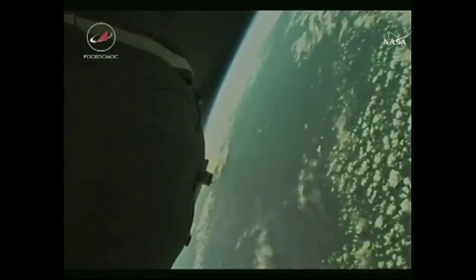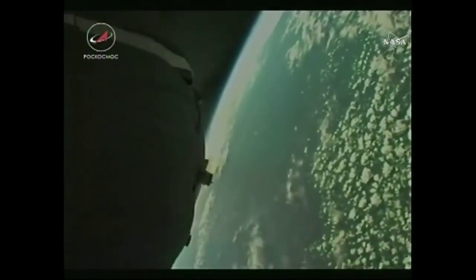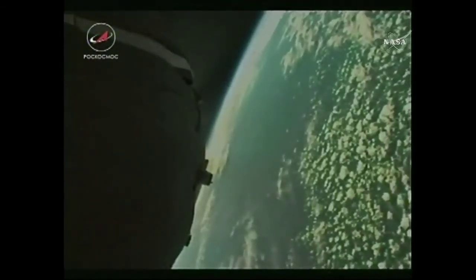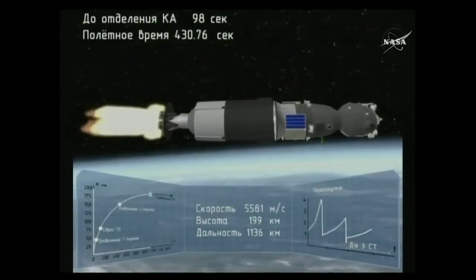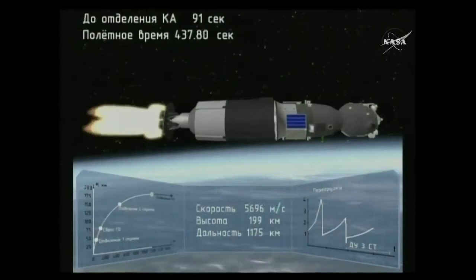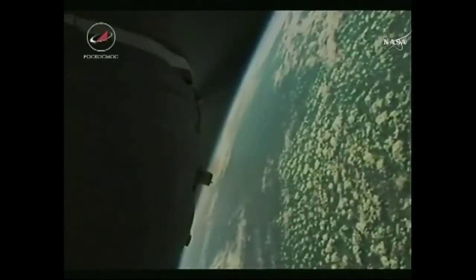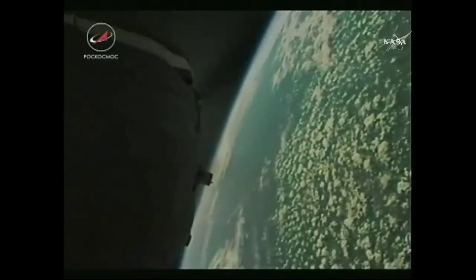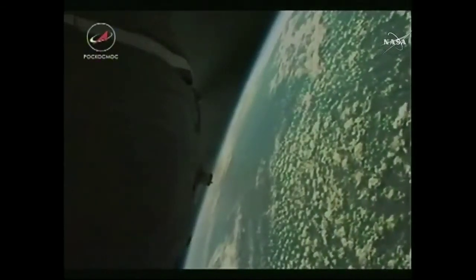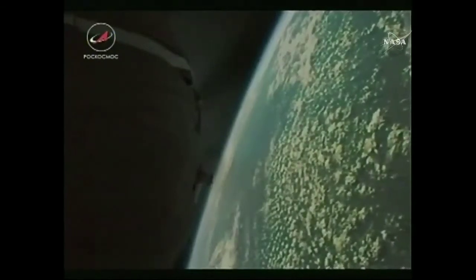Seven minutes now into today's flight. The velocity for the Soyuz is now almost 13,500 miles an hour. Once the third stage delivers Soyuz to orbit and the module separates, a series of preprogrammed commands will be executed to prepare the Soyuz for orbital operations. Those stored commands are called time tag commands, allowing many of the Soyuz's systems to be automatically activated by onboard computers at precise stored times.